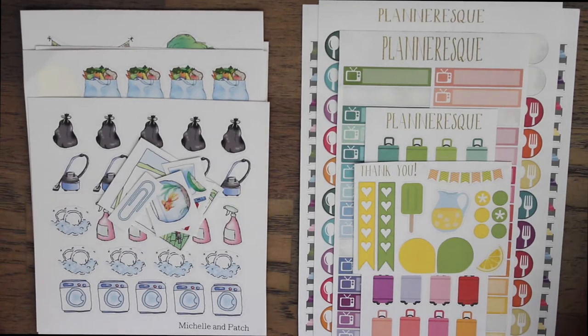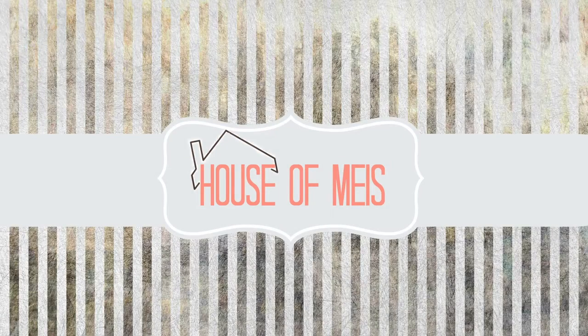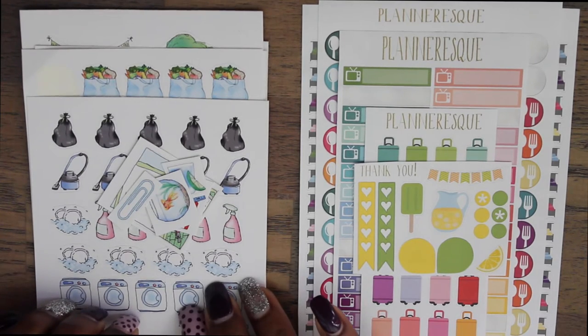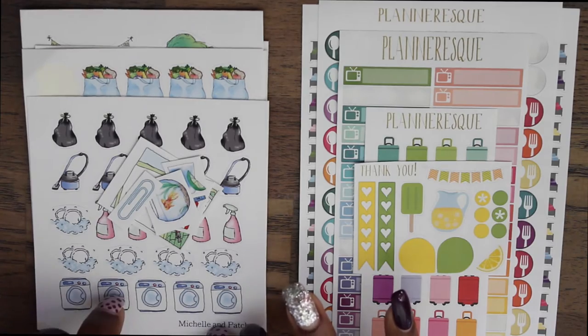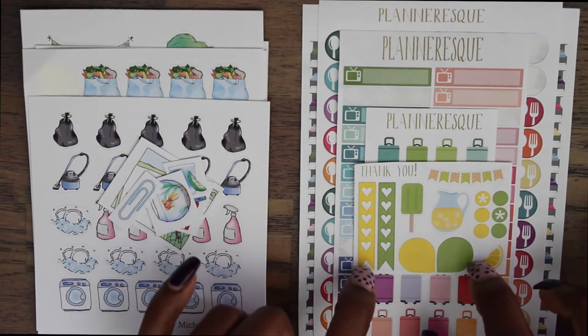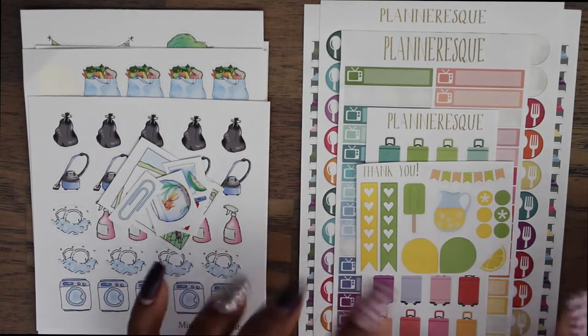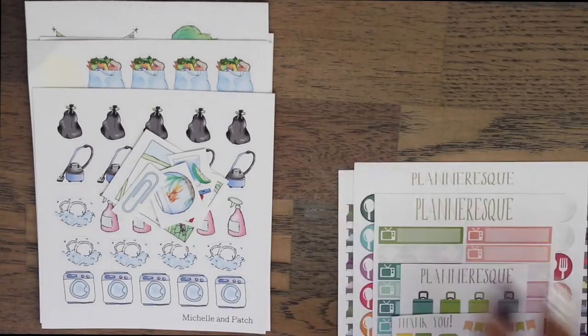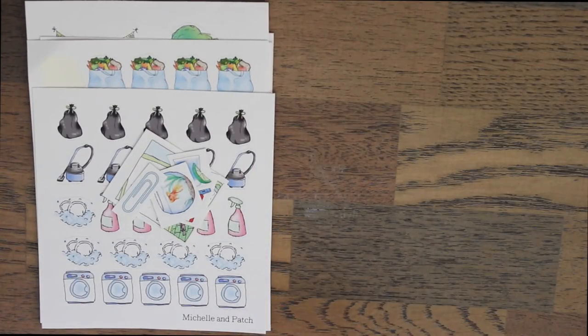You'll basically get the gist of what was there and they're all pretty simple to look at. So we'll go ahead and get started. I got stickers from two different companies — the first is Michelle and Patch and this one over here is Planner-esque, both from Etsy. I'm going to start with Michelle and Patch.